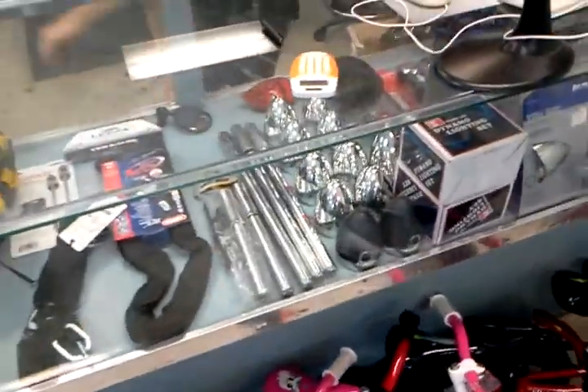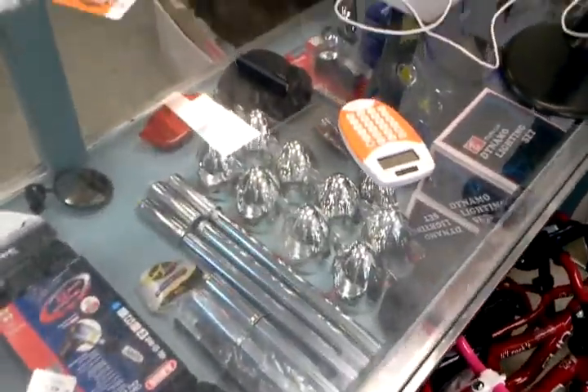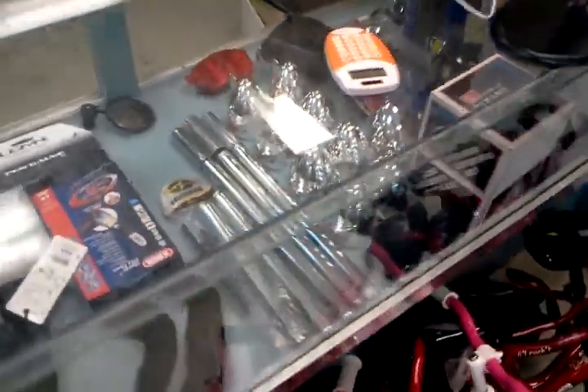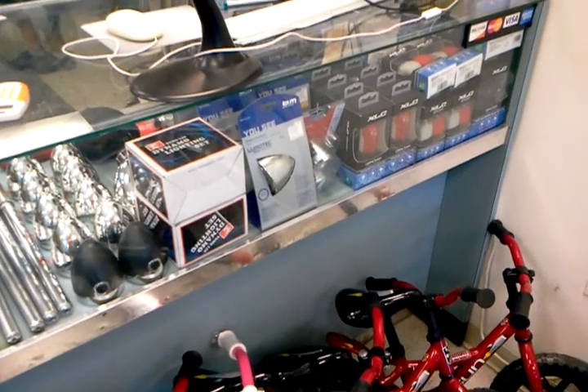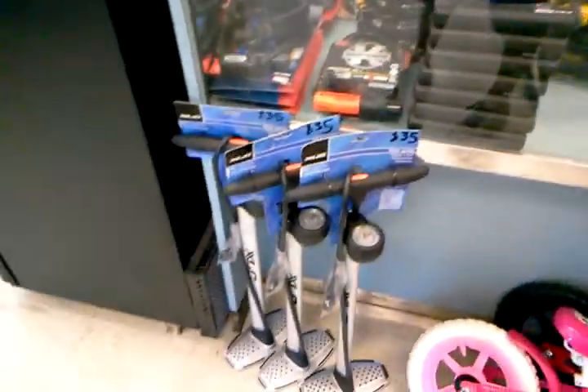Behind the counter here, we just got a bunch of headlights and tail lights from Holland. Those retail for I believe $40. We've also got a bunch of XLC blinky light sets, the Lumatech retro LEDs, and the N Plus from Bush and Mueller. Some lights and locks, bike pumps.